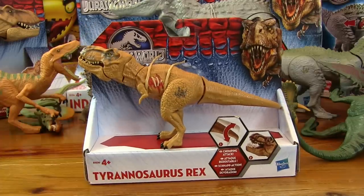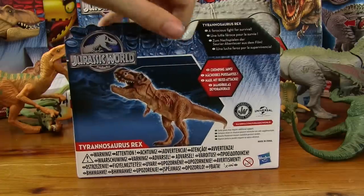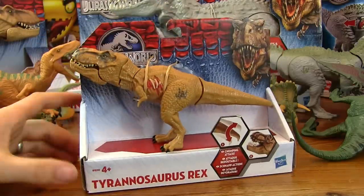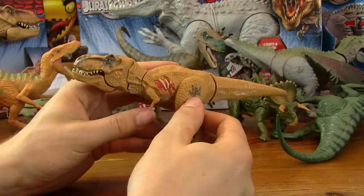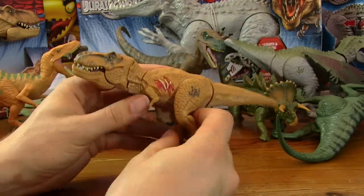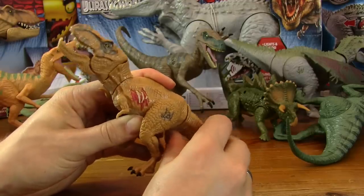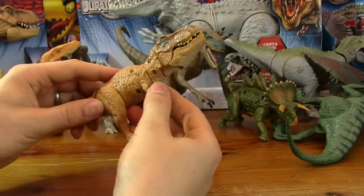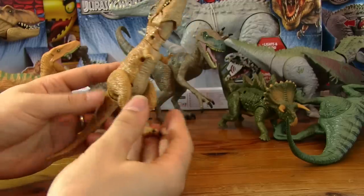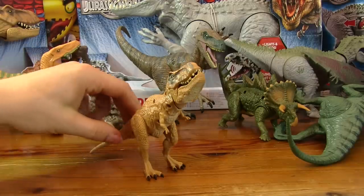Let's do the little T-Rex next and then we've saved the big guys until last. Here's Tyrannosaurus Rex — he's got a chomp action when you waggle his tail. Let's get him open. There's T-Rex — he's got his Jurassic Park World symbol there, he's got some damage. Move his tail and he does a bit of a chomp. His little arms move and his legs move, and this guy does stand up — he uses his tail to stand up. That's the little T-Rex.